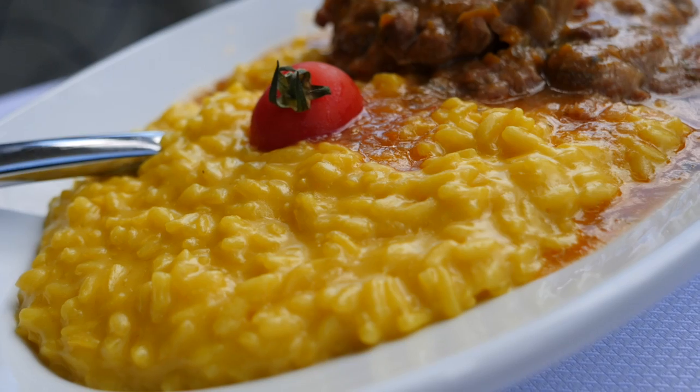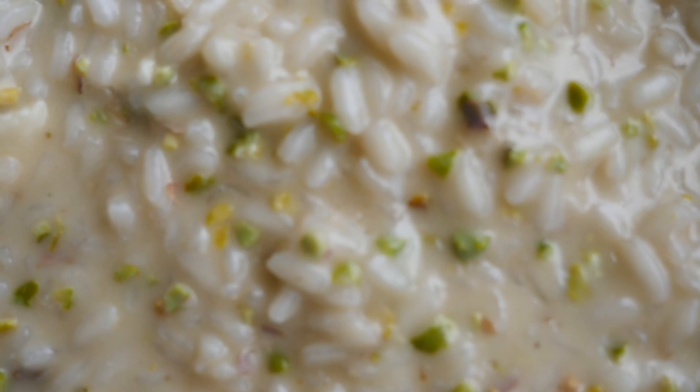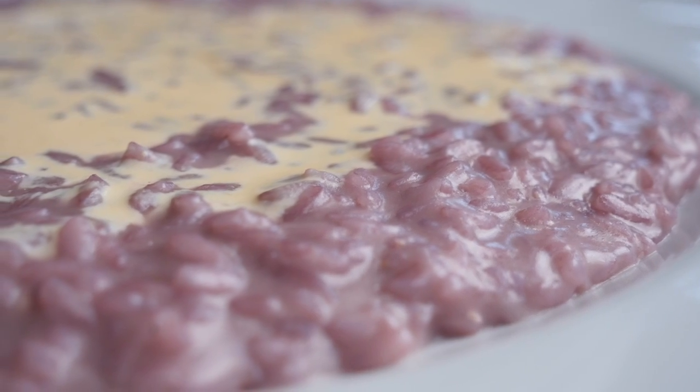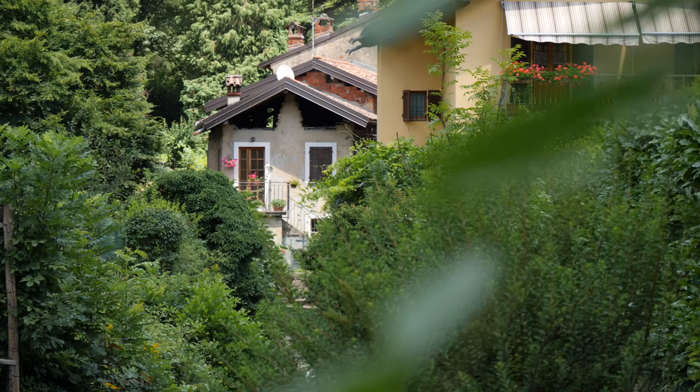Hey guys, so I have a question: where do you stand on classic Italian risotto? I always feel like it's one of these dishes that's really, really famous, everybody knows it, but not too many people actually love it — except for the lucky few who have had the chance to try the real deal. Well, I just came back from a little summer break where I spent a week in northern Italy, and I believe I've been converted into a risotto lover. I am one of them now, guys.